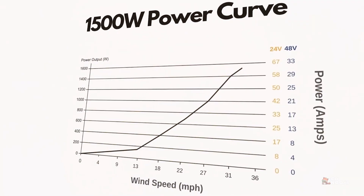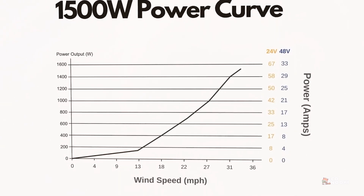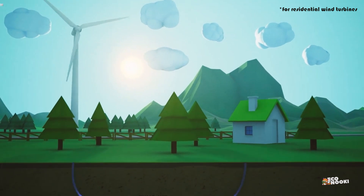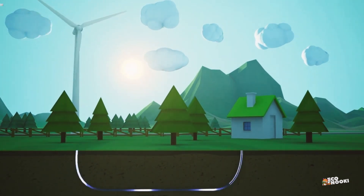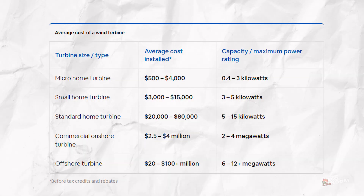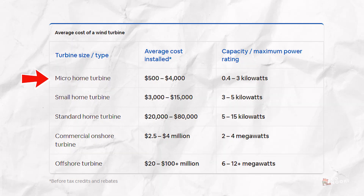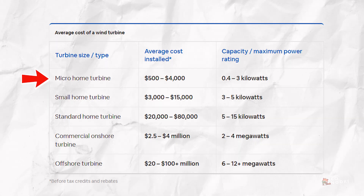Wind turbines work best in areas with average wind speeds of at least 10 miles per hour. A single turbine can generate anywhere from 400 watts to 30 kilowatts of power, depending on the size and wind conditions. The cost of wind power is typically higher than solar — micro or roof-mounted wind turbines cost $500 to $4,000 depending on the design, power capacity, brand, and quality.